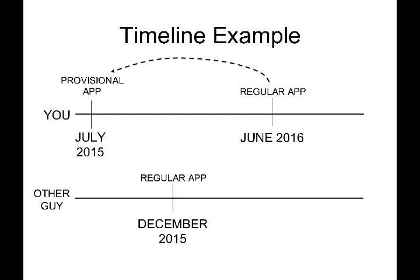Provisional applications generally are not actually looked at by the Patent Office. So the Patent Office would review your regular application filed in June of 2016, and they would find the other guy's application from December of 2015. At first glance, it would appear that the other guy filed before you. But because your regular app links back to your provisional application, your effective filing date is July of 2015, predating the other guy's December 2015 filing.